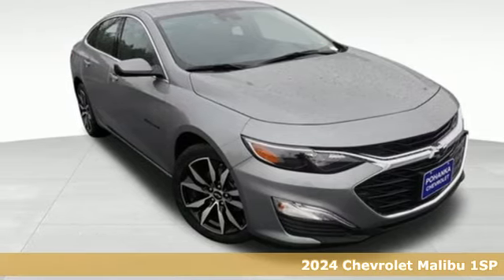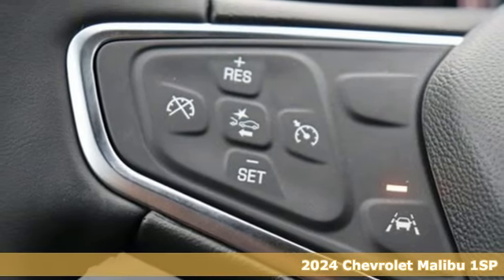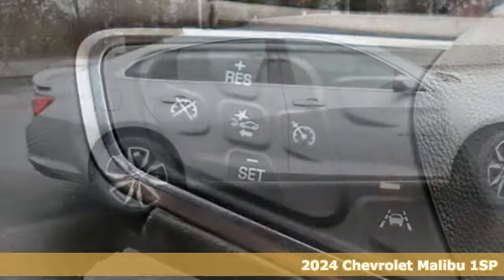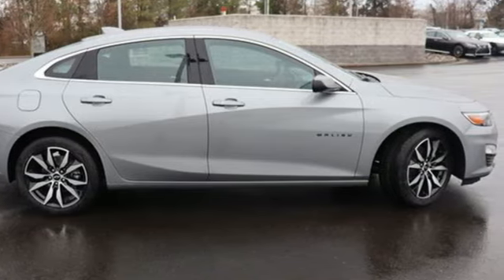It's a new 2024 Chevrolet Malibu. Smart and alluring, it'll impress you with its safety measures, fuel efficiency and overall performance. It boasts an impressive list of features like these.